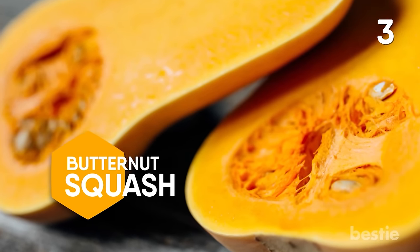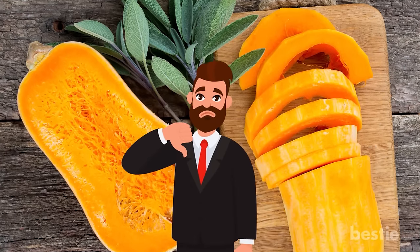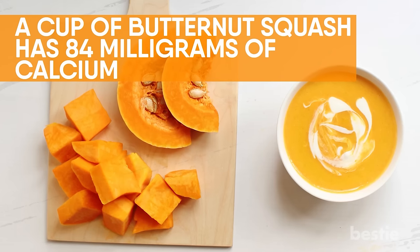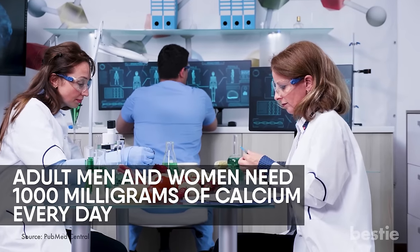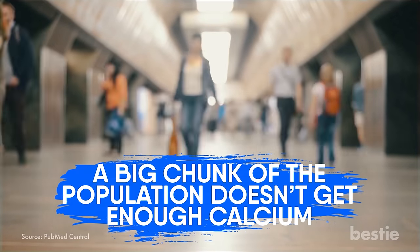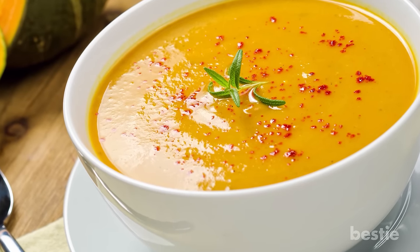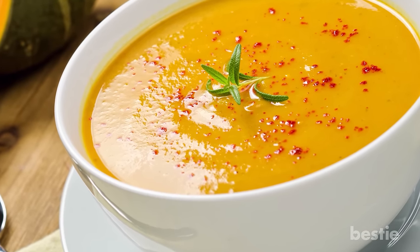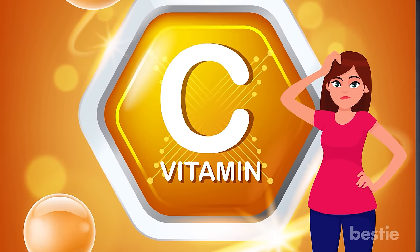Butternut squash — it may not be on your list of favorite vegetables, but it offers unique health benefits. A cup of butternut squash has 84 milligrams of calcium. According to experts, adult men and women need 1000 milligrams of calcium every day, while women over the age of 50 and everyone beyond 70 should increase their daily calcium intake to 1200 milligrams. However, a big chunk of the population doesn't get enough calcium. You also get 31 milligrams of vitamin C from just one cup of butternut squash — you might wonder what vitamin C has to do with increasing your intake of calcium.